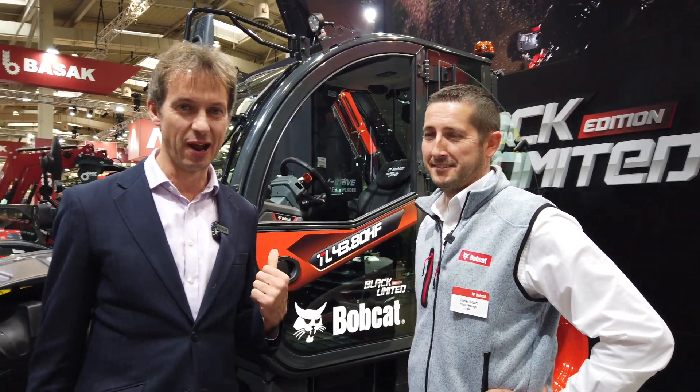Hi, I'm here on the Bobcat stand with Florian. Hi Florian. Hello. Thank you for joining me — he's going to tell us a little bit more about this very exciting limited edition black machine that's been unveiled here.